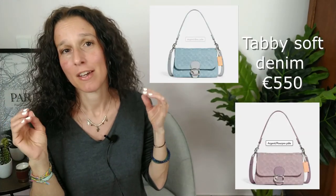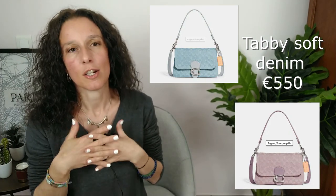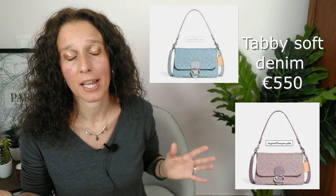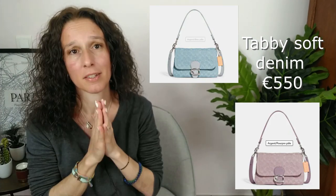Then let's talk about the Tabby, which is one of the most famous and popular Coach styles. They've produced it in denim, and look at the colors — either the blue, or the purple. They are just lovely. The Tabby Soft has a classic vibe but is also perfect for everyday. If you go to a restaurant, it's also okay. Coach has done a really great bag here.